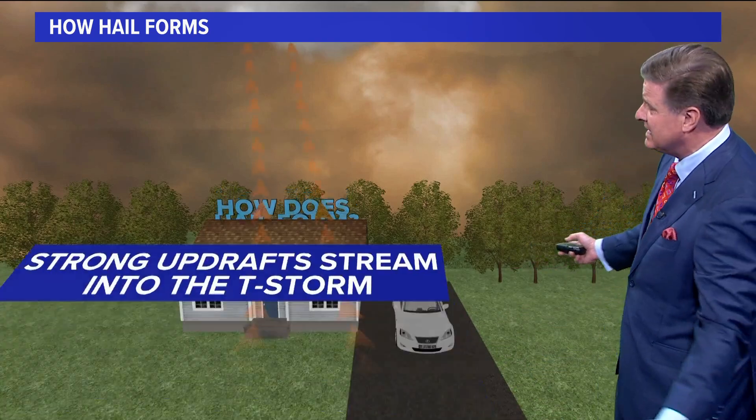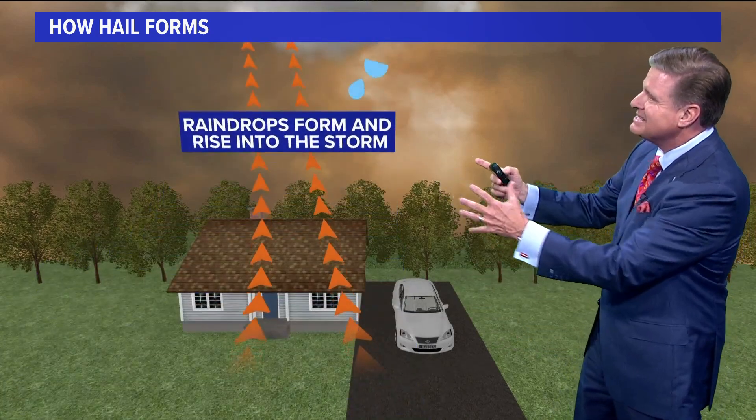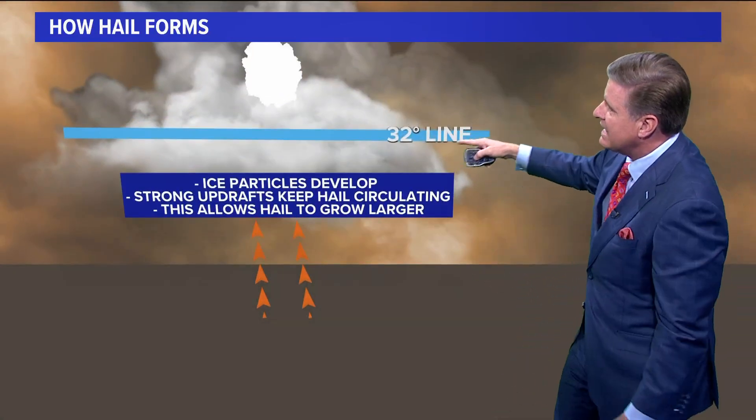So how does hail form? I think it's really interesting how this takes place. We have these strong updrafts that stream into the storm, so we have all that rising air. We have the raindrops that form, and that too rises up into those big cumulonimbus clouds that we have.